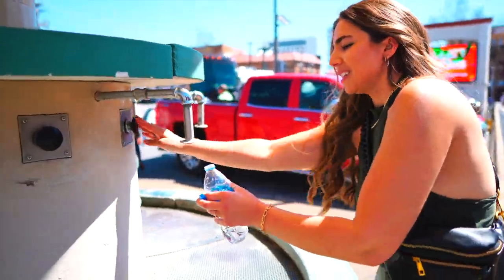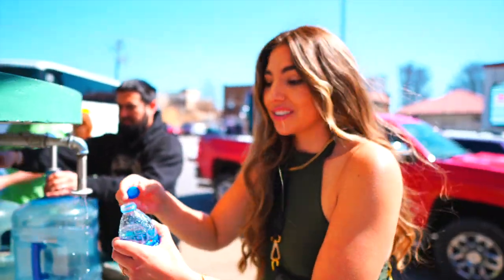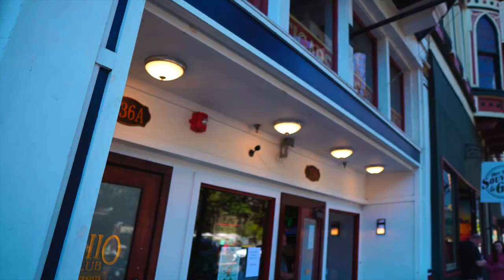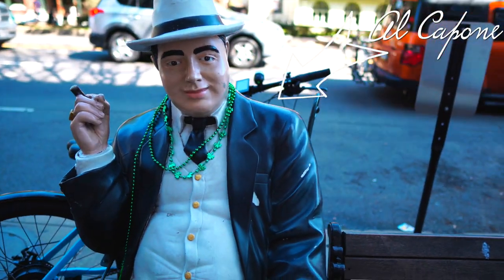Off the Main Street, they have a water fountain where you can fill up your water bottles. This is water straight from the hot springs — and it is hot, the water. Hot Springs definitely has a lot of interesting gangster history. There's actually a gangster museum you can check out on the Main Street if you have time.